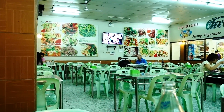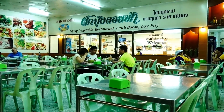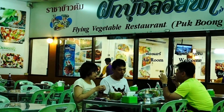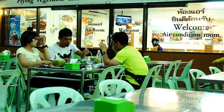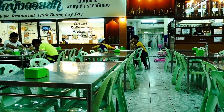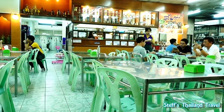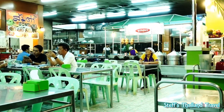As you can see, it's a very big area here. And over there you have also an air-conditioned room — you can sit inside if you like. Of course it says Flying Vegetable Restaurant, but it's not really a vegan restaurant. And over there is the kitchen area where they cook all the food.